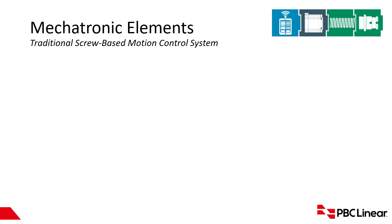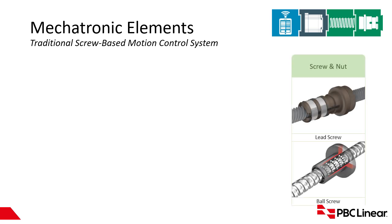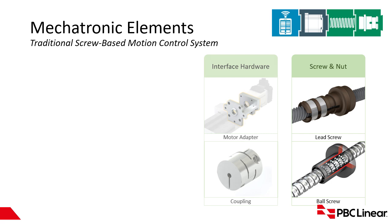First, let's go over what a traditional mechatronics-based solution looks like. You're going to have the screw and nut. There are two different types of screws: a lead screw, which is typically metal or plastic on a metal screw, or a ball screw, which uses rolling element balls traveling on the screw. You're also going to have interface hardware — the screw must connect to the motor. In a traditional system, you'll have a coupling, and if you have the motor to the system, you'll need some type of motor adapter, like a NEMA 17 or NEMA 23 adapter.